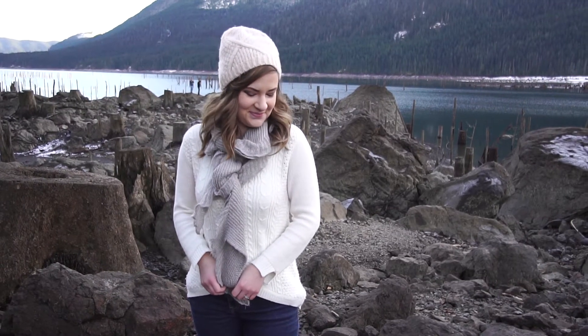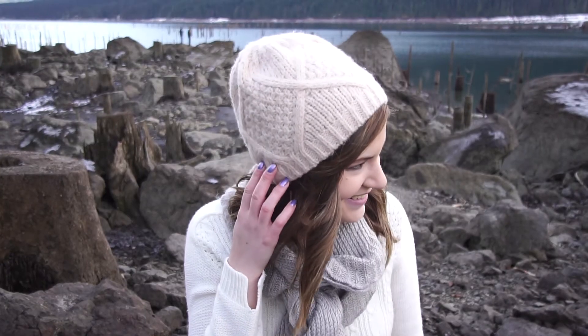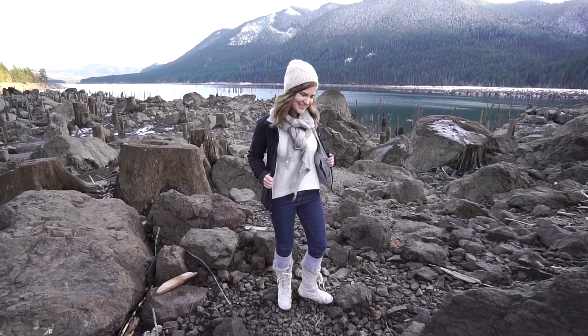This outfit was perfect for hiking around on the engagement session in the chilly weather. If you liked this video give it a thumbs up and make sure you're subscribed for more outfits soon. Thanks so much for watching and I'll see you tomorrow!